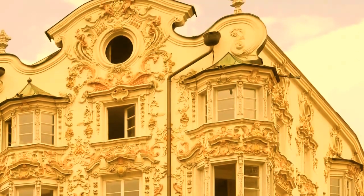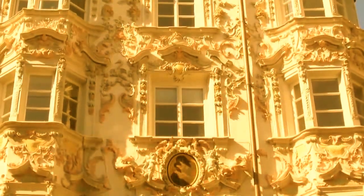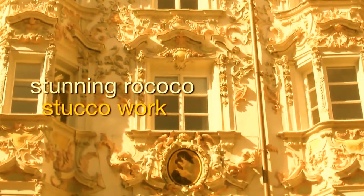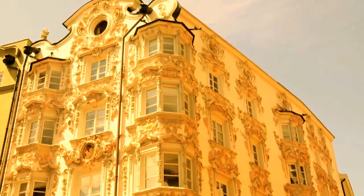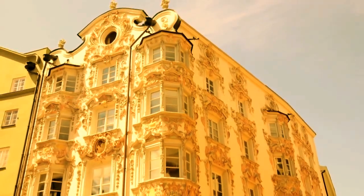This late medieval house was once built in Gothic-style architecture. It was only around 1730 that the building was adorned with the stunning rococo stucco work that can be seen on it today. This structure is named after Sebastian Helbling, who owned and managed a cafe here in the early 19th century.